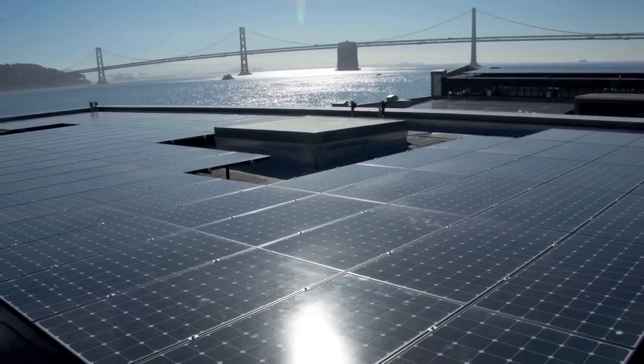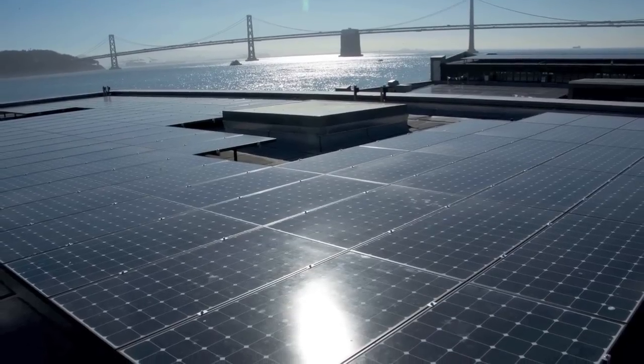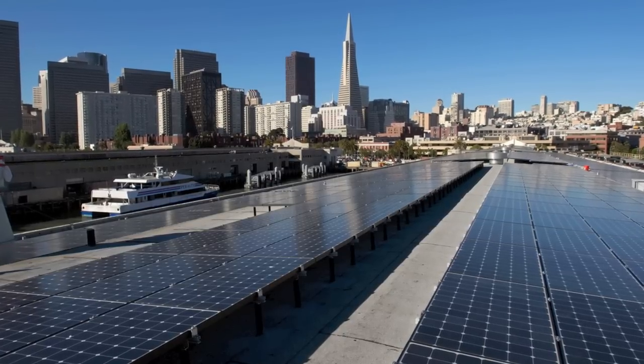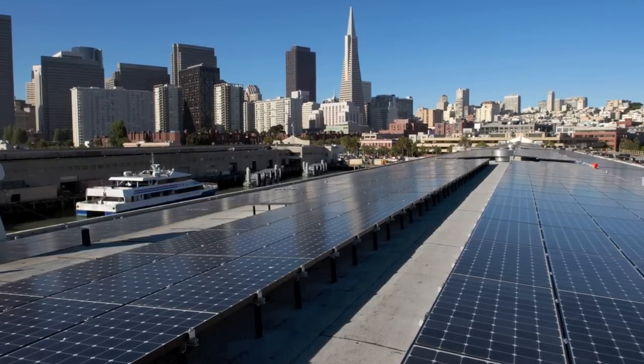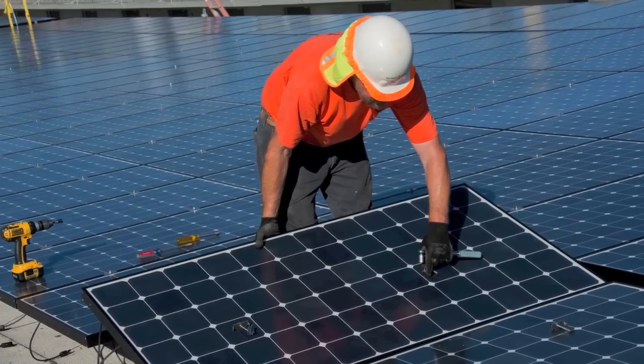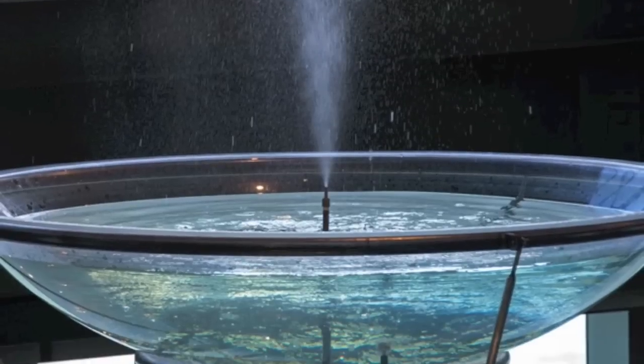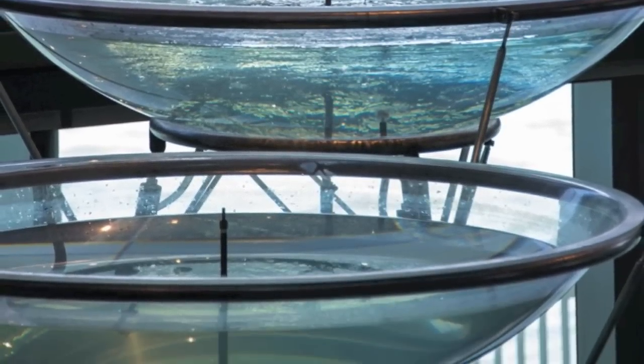Talking about energy use, you have to have an energy source, and this building uses solar power. On the roof, covering the whole roof, is a 1,000 kilowatt photovoltaic system that generates enough energy to offset all of the energy consumption in the building. We used the roof size to determine how much energy we could use inside — that became our energy budget — and we designed the heating and cooling, lighting systems, and even the exhibits to meet that budget.